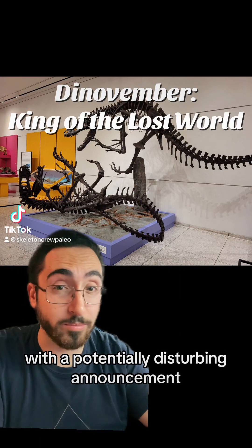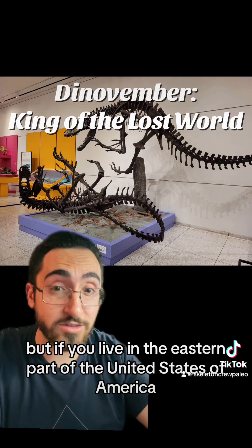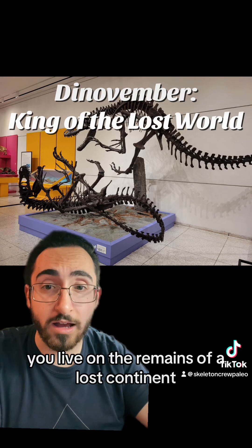I come to you on this day of Dinovember with a potentially disturbing announcement. You may not realize this, but if you live in the eastern part of the United States of America, you live on the remains of a lost continent.